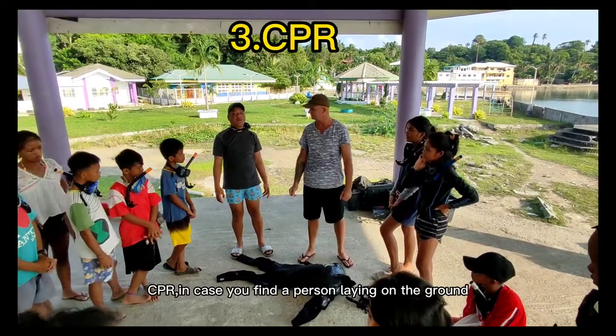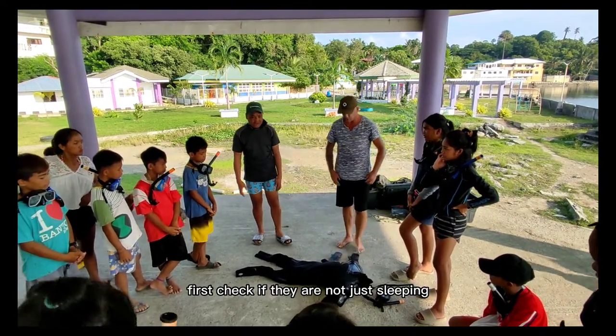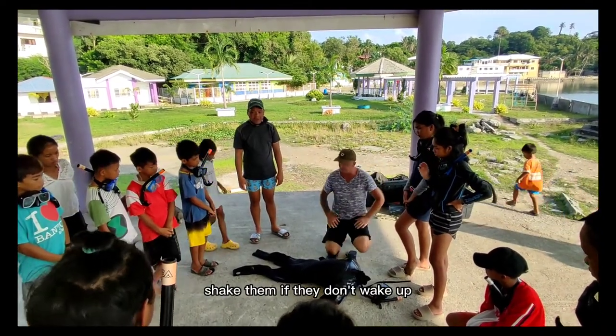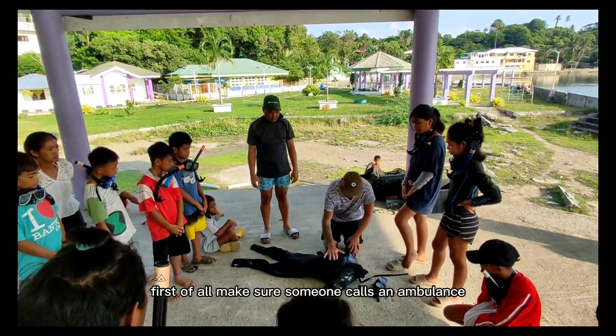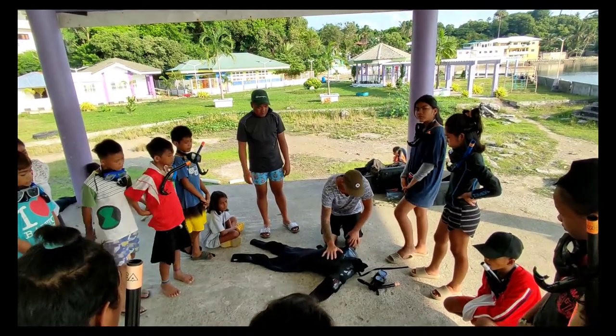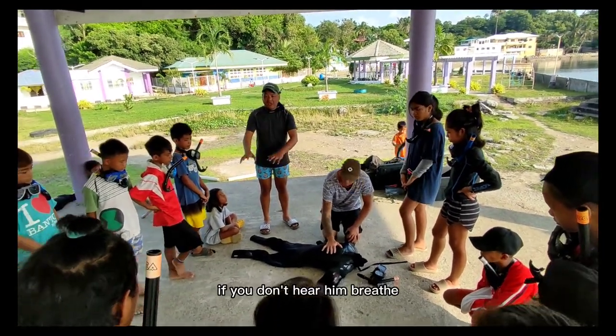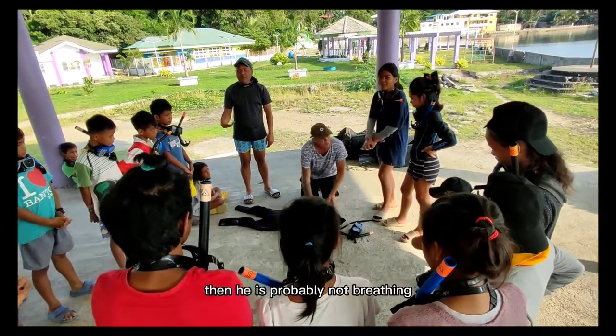CPR. In case you find a person laying on the ground, first check if they are not just sleeping. Shake them — if they don't wake up, make sure someone calls an ambulance. Then look if the person is breathing. If you don't hear them breathe and if you don't see the chest rise and fall, then they are probably not breathing.